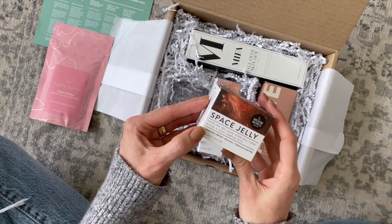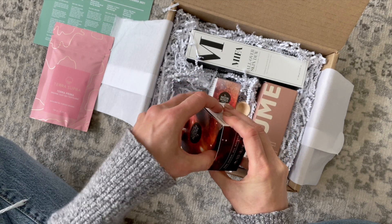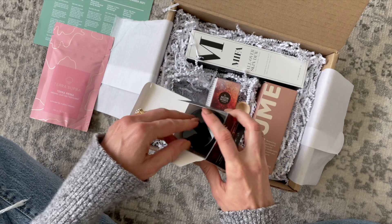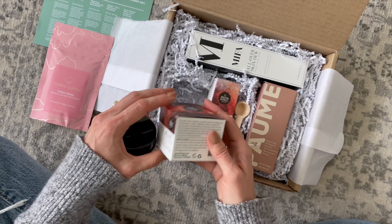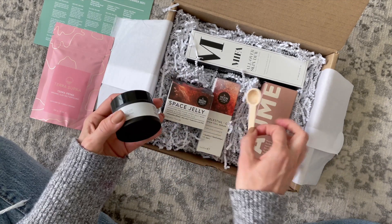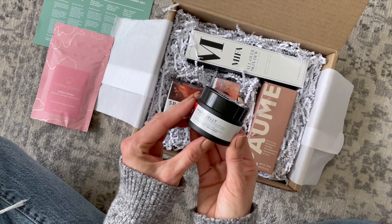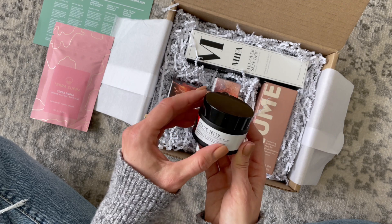Next up we have Moon Beings Space Jelly — this is a mask and it retails for $34. It says it creates a barrier to seal in hydration. You apply it all over your face using the spatula or scoop, leave it on for 20 minutes, and then rinse with cool water.